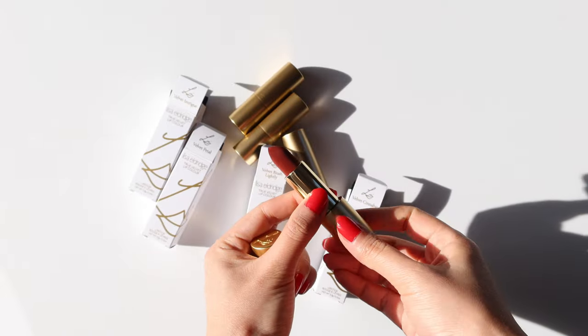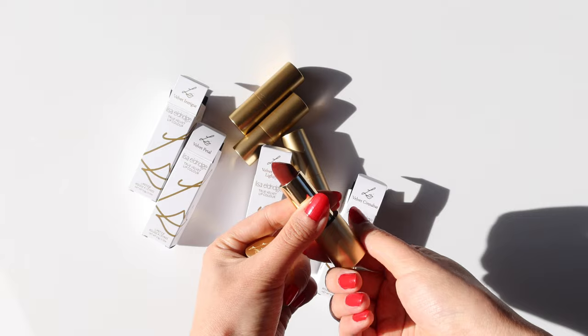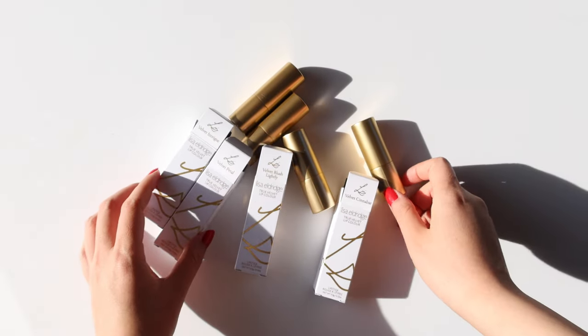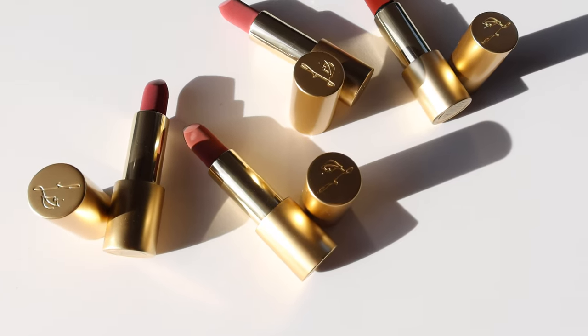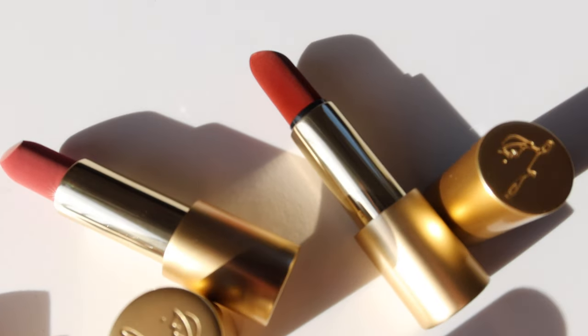Hello everyone, welcome back to my channel. Today we have Lisa Aldred True Velvet lipsticks in four new shades. Every time of year she launches exciting new products and restocks the best sellers. They're known for the iconic gold vintage packaging and true velvet texture. Without further ado, let's get into the swatch.